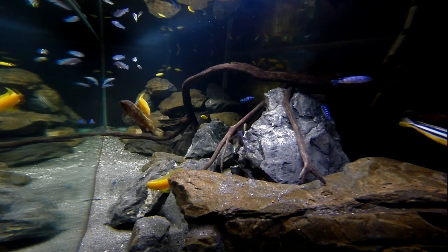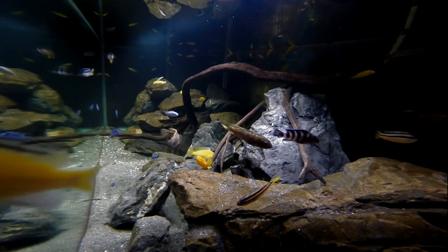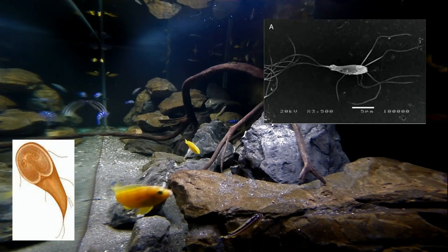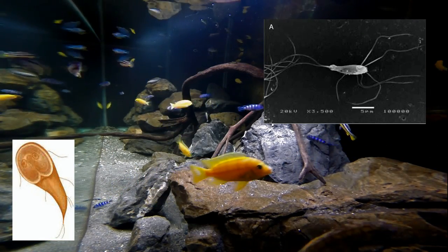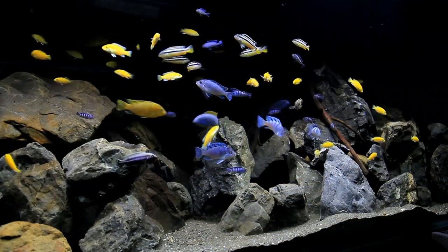Chances are, whether you know it or not, during your journey of keeping African cichlids, you'll come into contact with something known as Malawi bloat. This is where naturally occurring bugs living in your fish's digestive system have the opportunity to rapidly multiply, eventually filling up that digestive system, breaking through the intestinal wall and filling up surrounding tissue.